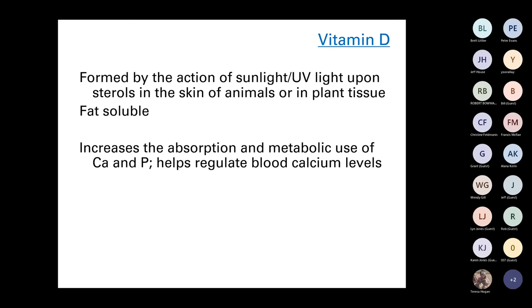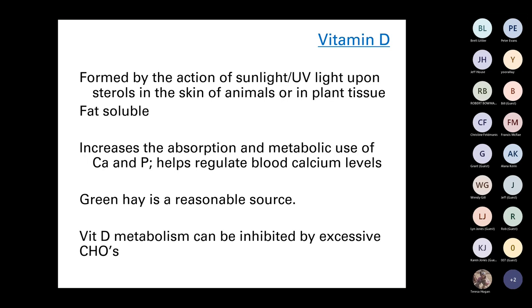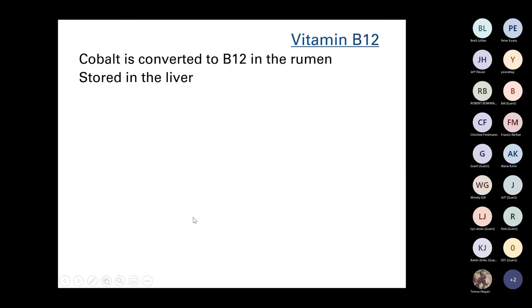Vitamin D has a role in increasing the absorption and use of calcium and phosphorus, and sheep and cattle produce it through the skin. We don't often see vitamin D issues in Australia because we have a lot of sun. Green hay is a reasonable source and a good means of counteracting vitamin D deficiency. Excessive energy in the diet can interfere with vitamin D, but in a confinement system we are looking at maintenance so we're not likely to have excessive carbohydrates.